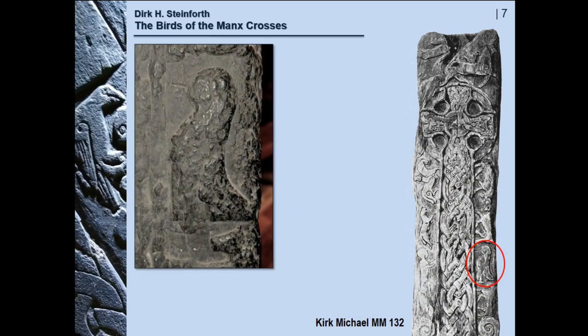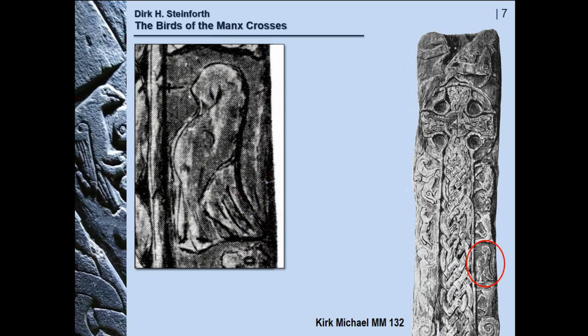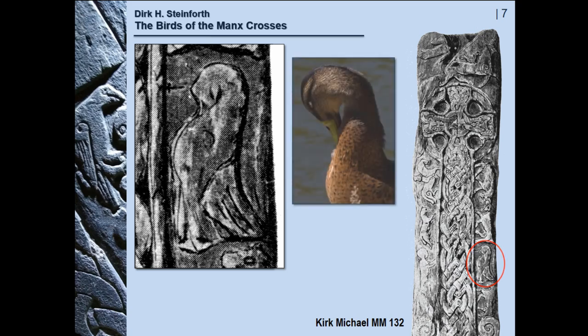But then there is this figure. In formal research it is generally called the 'great bird.' I think the idea that it is in fact a woman — a woman in a flowing dress — has much to say for it. But then there is this drawing from about 1907 which, a bit Disney-esque, looks to me like a bird, a seabird, preening its plumage.